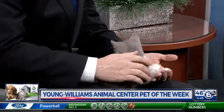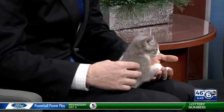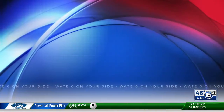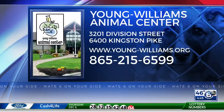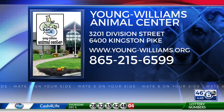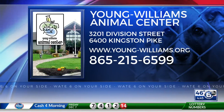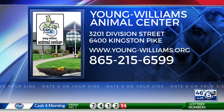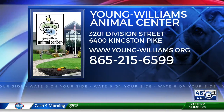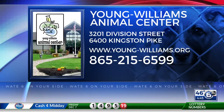This cat is just soaking up that camera. If you want any more information on Link, or the spay and neuter deals or specials going on this weekend, give them a call at 865-215-6599, or check them out online at young-williams.com. Link is at our Division Street location. Our spay and neuter solutions is at our Kingston Pike location, and their number is 215-6677 to call them directly.